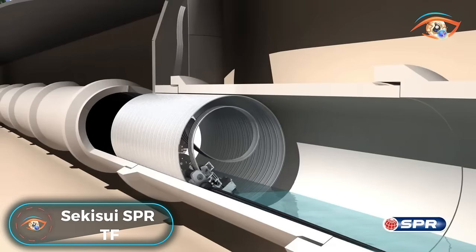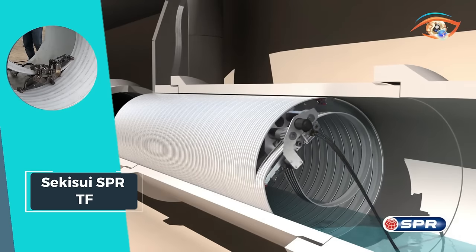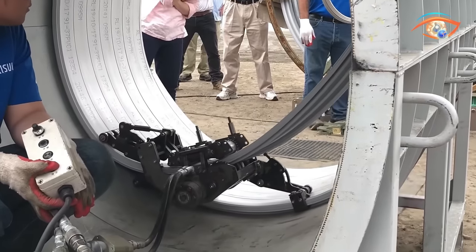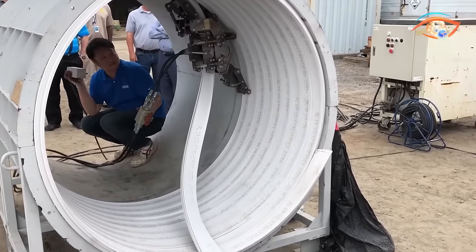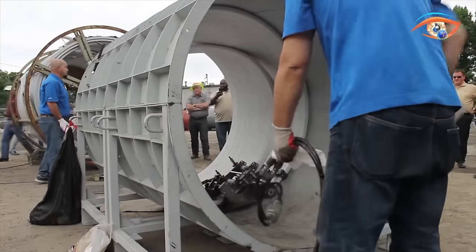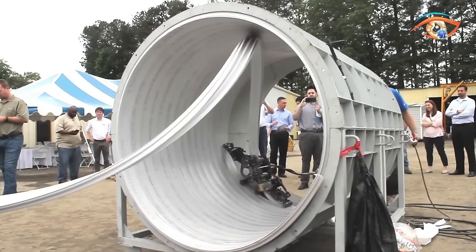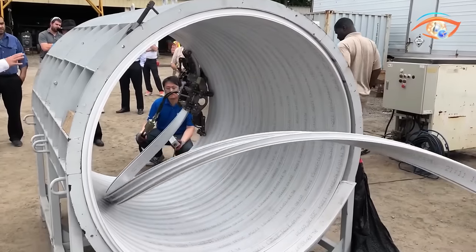Sekisui IS PRTF. Sekisui IS PRTF introduces a groundbreaking trenchless pipeline rehabilitation method, revolutionizing mid-range diameter sewers, storm drains, and culverts without the need for annular space grouting. This innovative solution boasts a no-grout approach, streamlining the process and eliminating the hassles associated with traditional methods. With a focus on efficiency and precision, Sekisui IS PRTF employs two distinct winding machines that traverse the pipeline, constructing a tight-fit liner with remarkable accuracy. Tailored for pipes ranging from 40-inch to 60-inch in diameter, this 100% trenchless technique ensures minimal disruption to the surrounding environment. Embrace the future of pipeline rehabilitation with Sekisui IS PRTF, where advanced technology meets eco-friendly and efficient solutions.